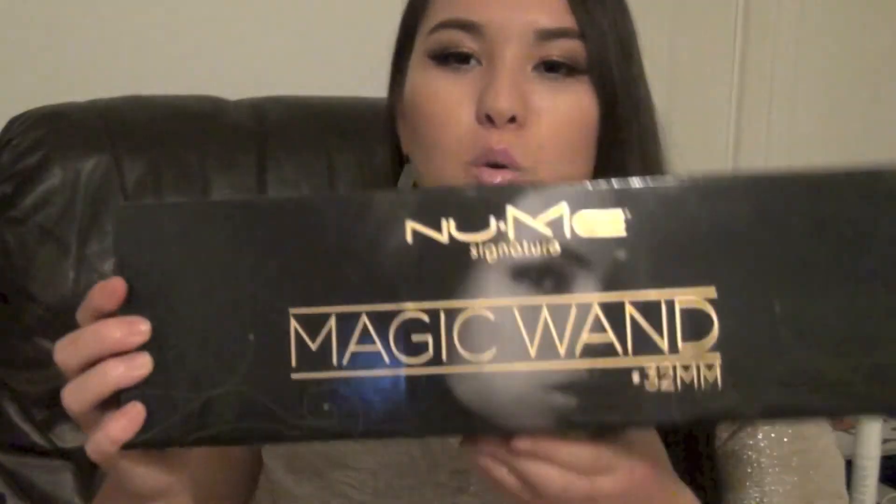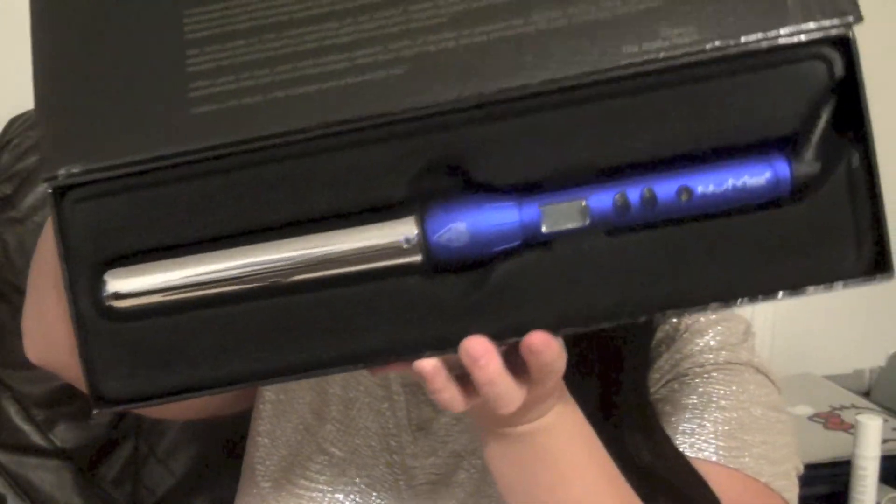So the first thing on my list is NewMe products. Yes, Hot Look — it's hot to me. I got so carried away, but whatever, they have great products. I just couldn't resist this deal — the Magic 1 32-millimeter curling iron. I need to get my hair cut, but I'm gonna show you guys how long my hair is.